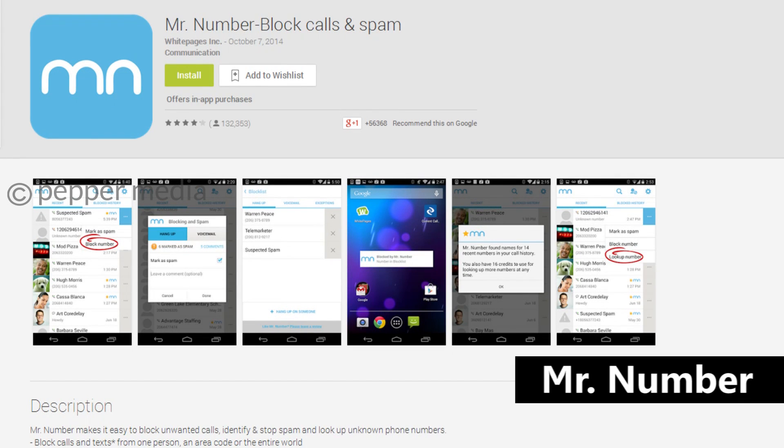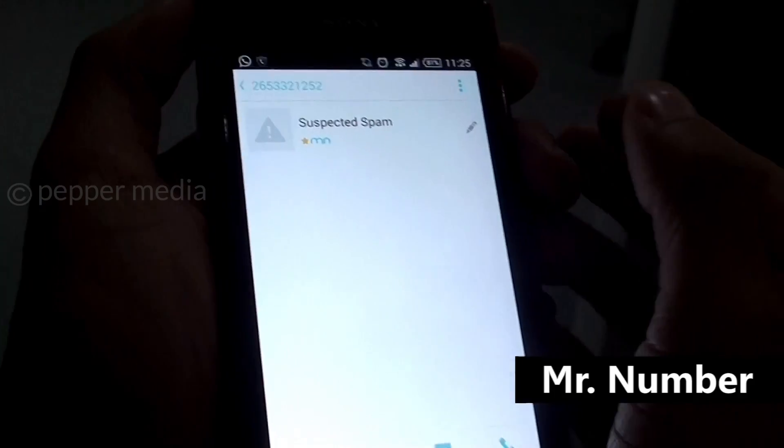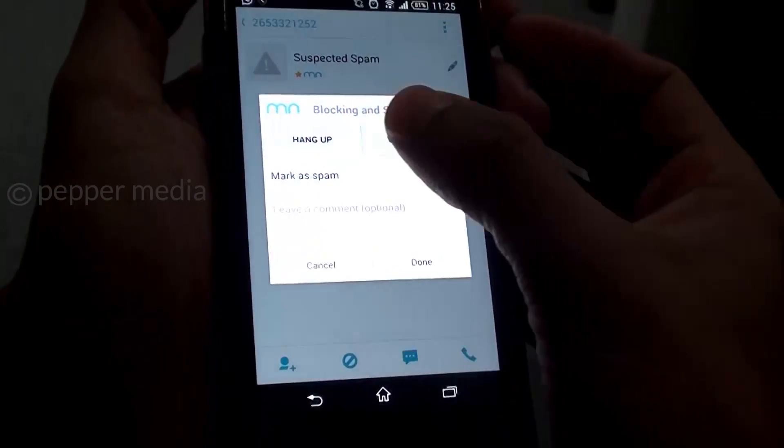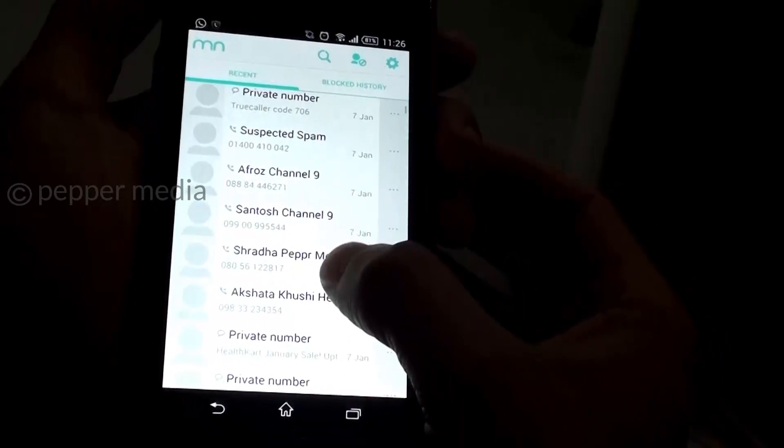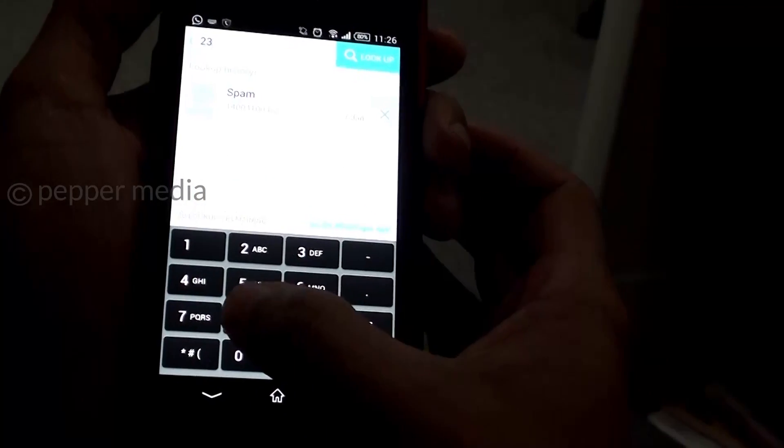One of the most critically acclaimed apps in its genre, Mr. Number lets you block all calls and text messages from one person, a specific area code, or even the entire world. It's efficient at stopping telemarketers from calling you and wasting your time.